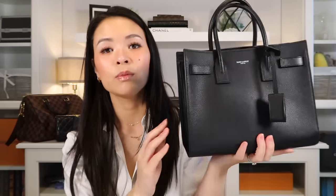This is my YSL — the YSL Sac du Jour. I think this is the baby size in black calfskin, very very nice. This was one of my dream bags for the longest time just because it's so sleek. Again, very architecturally interesting and very minimal.